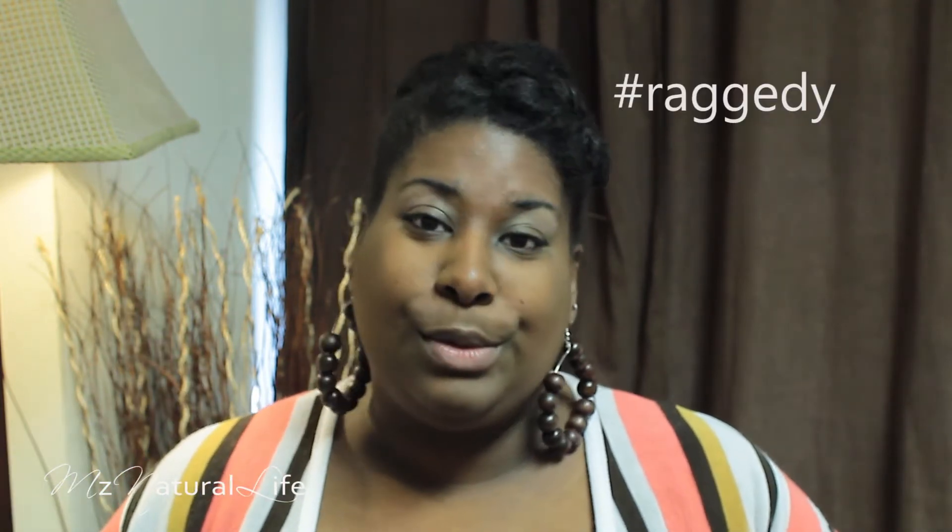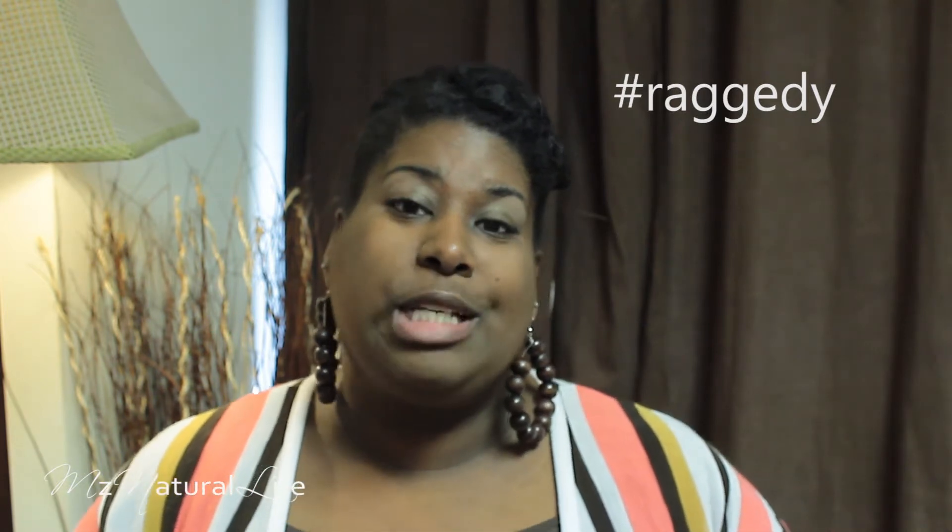My hair has been kind of just going through its own little phase right now. I was expressing in those videos that I was at wit's end with my hair. I didn't know what I was doing, what in the world was going on, whether it was the weather or just a phase. So I decided that I wanted to try some of the products and today I want to give you my first impression.